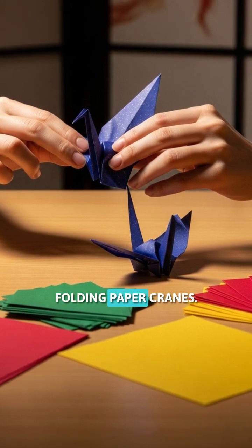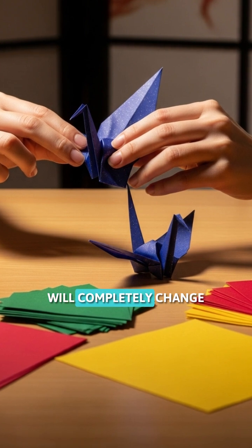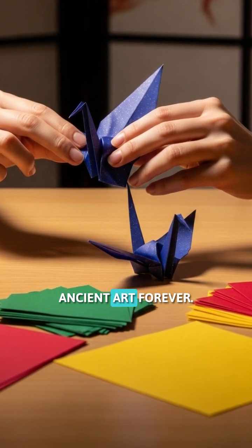Think origami is just folding paper cranes? These five mind-blowing origami secrets will completely change how you see this ancient art forever.